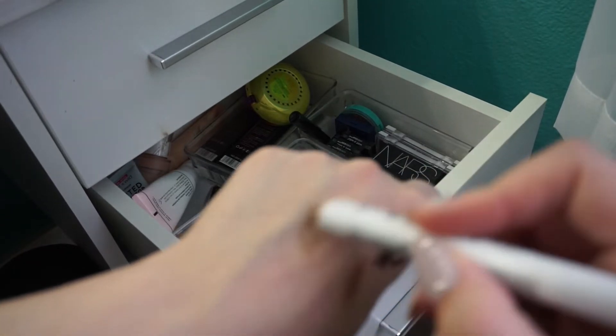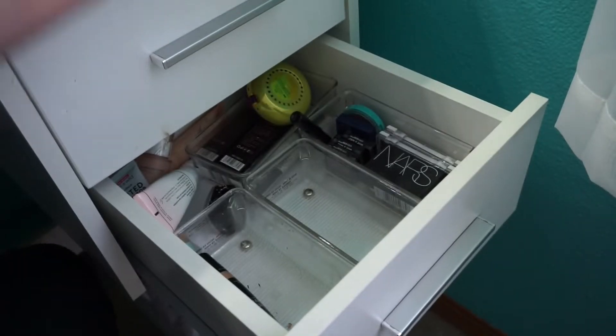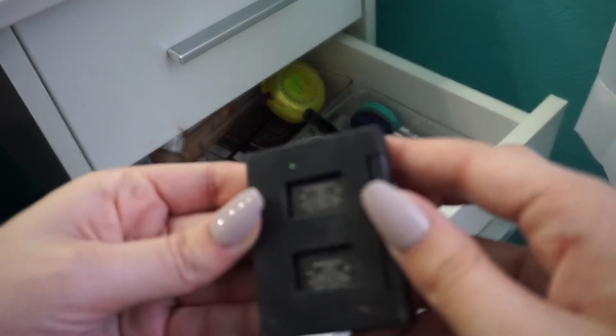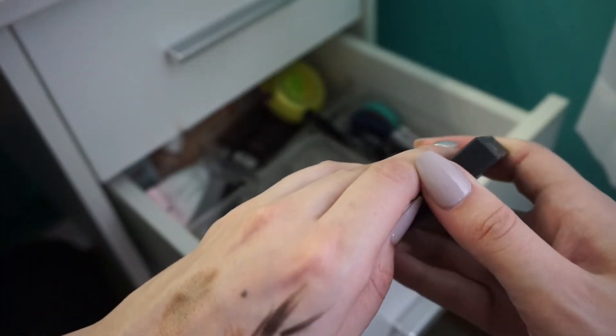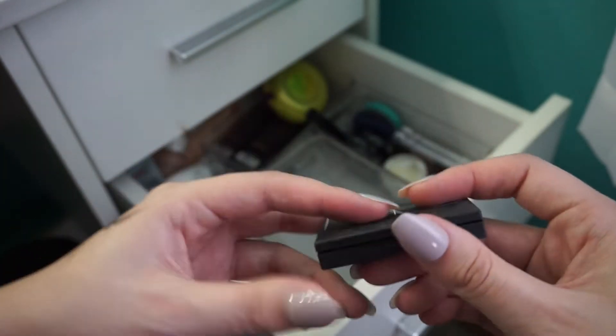I need to start using this more, so I'm going to probably move this up to my everyday makeup. NARS Duo in Surabaya 2 — this is a pretty duo, but I don't reach for it enough, so I'm going to pass this on.